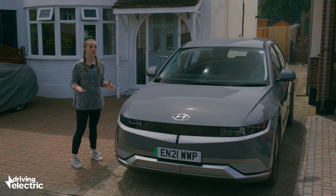So how much does it cost to charge an electric car? Well, how long is a piece of string? I know that's not very helpful, but bear with me because there are many factors involved.